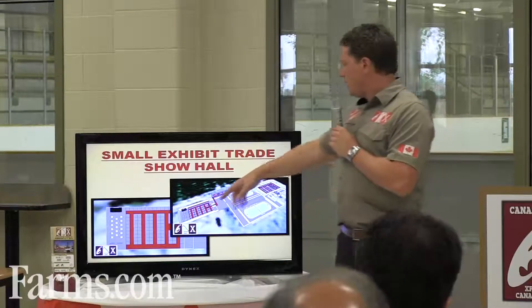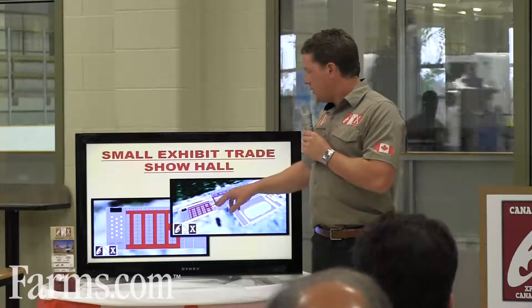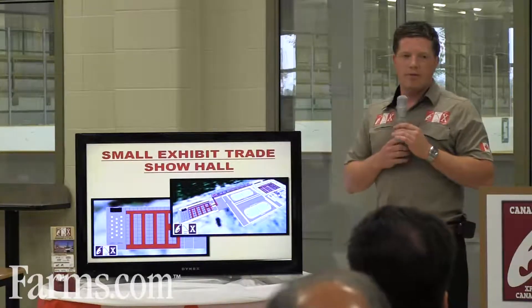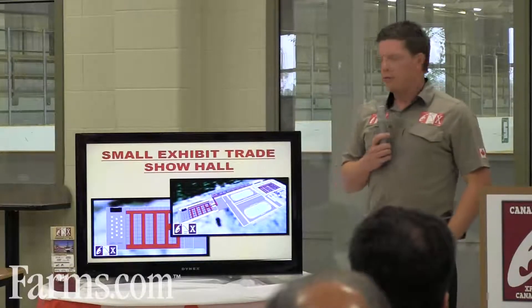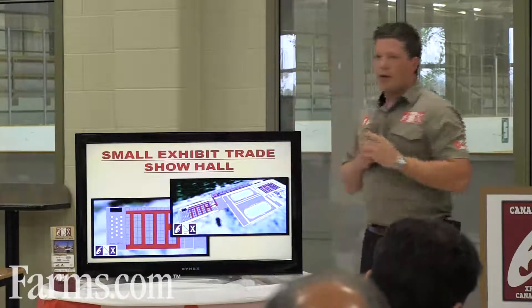In the small exhibit trade show hall, there'll be a connecting heated tunnel between the buildings. We're going to call it a research tunnel, displaying OMAFRA and University of Guelph research on either side of the tunnel walls, leading right into what they call the dairy complex.